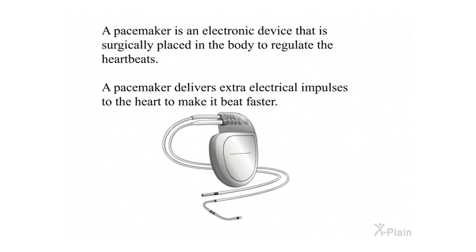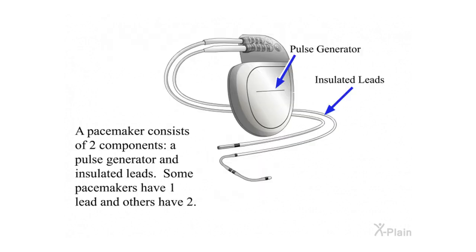A pacemaker is an electronic device that is surgically placed in the body to regulate the heartbeat. A pacemaker delivers extra electrical impulses to the heart to make it beat faster. A pacemaker consists of two components: a pulse generator and insulated leads. Some pacemakers have one lead and others have two.